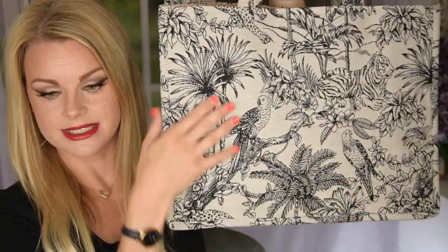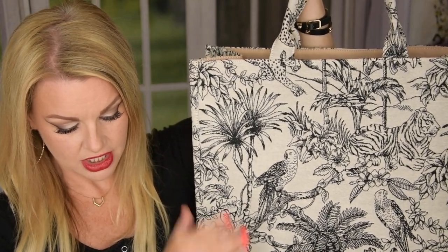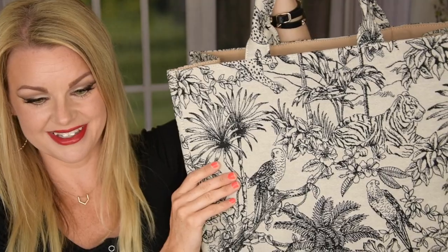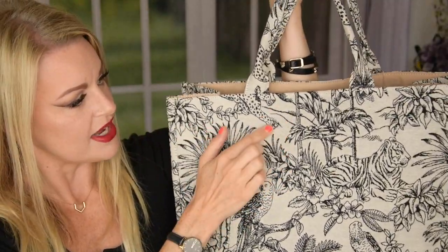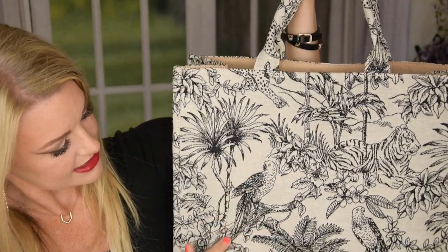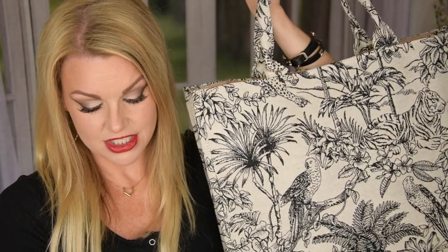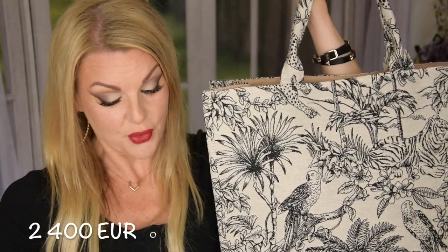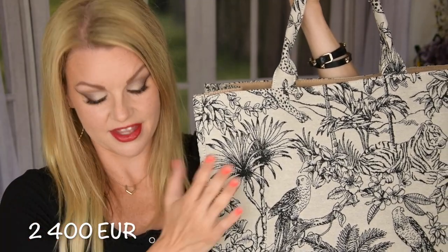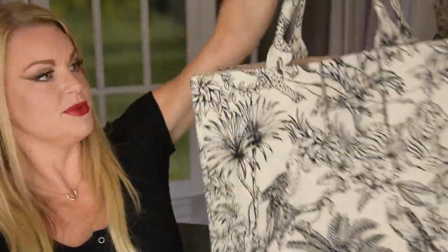And look at this print, guys. This is the jacquard weave bag — it's a really nice fabric. You can see it has these animals here. They really got the vibe of this bag. And this is just 30 euros. The Dior one is 2,400 euros, and this is just 30 euros. Oh my God. This is a really nice bag.